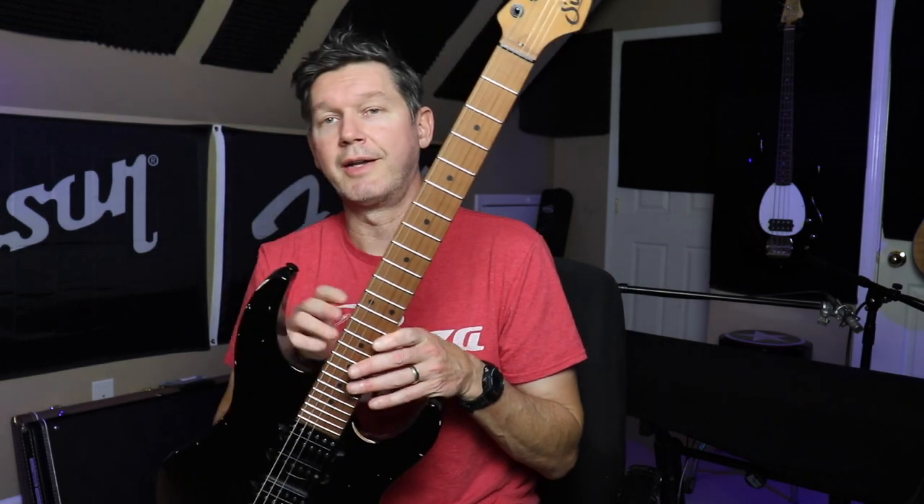I did a video several months ago, maybe at the beginning of the year, talking about three guitars that I had — one was a Sir, one was an Ibanez AZ, and the other was a Kiesel Delos. This one showed up shortly after I did that video.